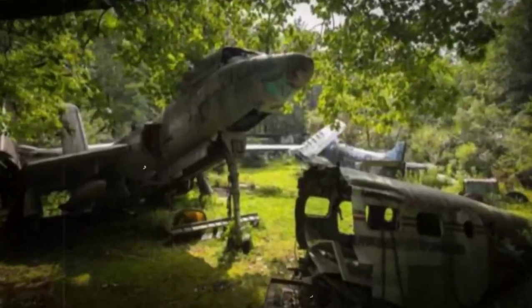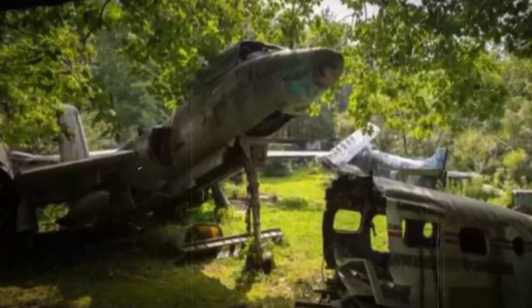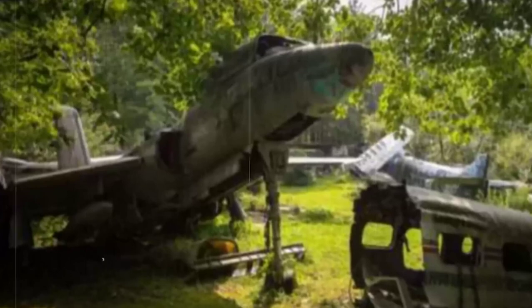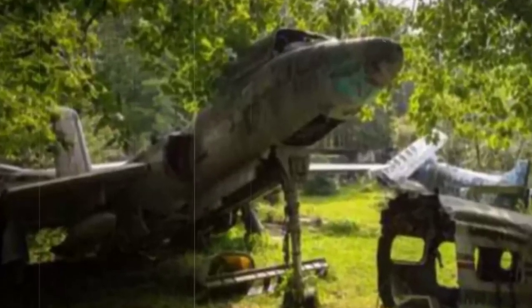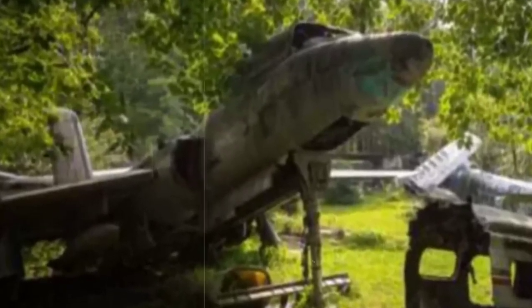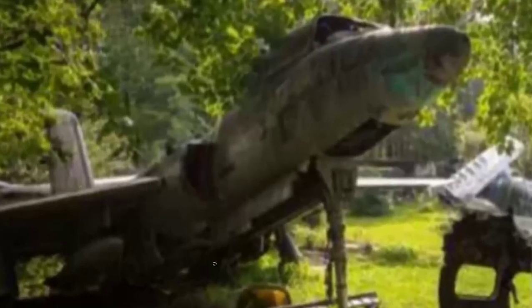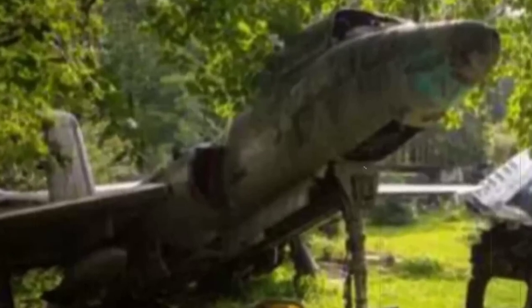2. Warplane Graveyard. About 40 minutes outside of Cleveland lays a cemetery of entirely different proportions. Walter Soplata gathered up an impressive collection of old World War II and other warplanes and placed them in a wooded reservation in Newbury, Ohio. Currently, there are about 20 old airplanes rotting in the forest on private property, including a B-52, a Goodyear FG-1D, and other famous models. If you're a history nerd like me, this is a gold mine.